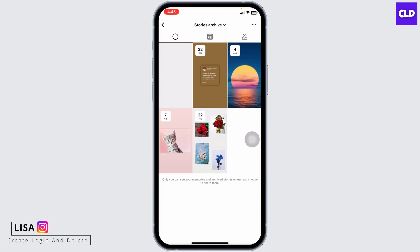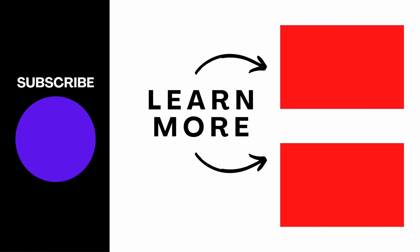So this is how to delete all archive stories on Instagram. If you find this video helpful, don't forget to like, share, and subscribe. Thank you.